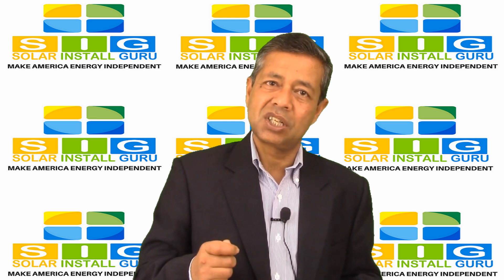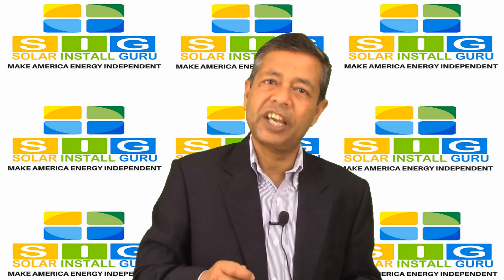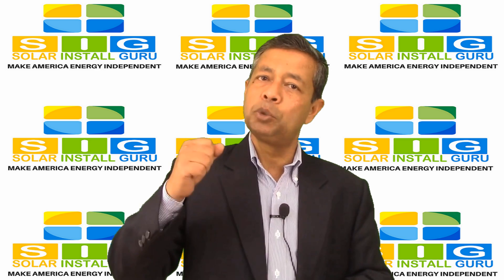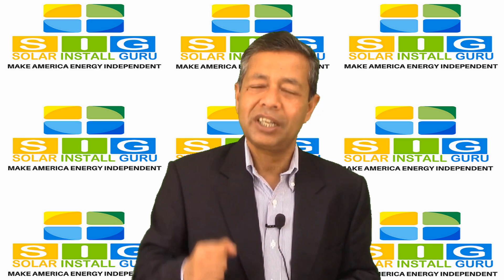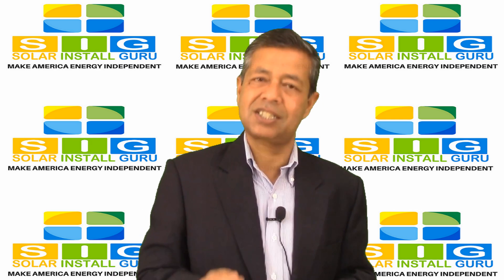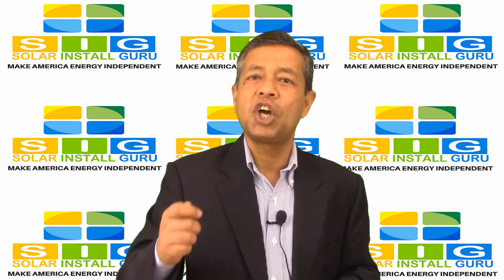What is a feed-in tariff? How can a feed-in tariff help me lower my electric bill? A feed-in tariff is a policy that is geared to promote the utilization of renewable energy sources. For example, this policy makes the utilization of solar energy systems more appealing to the average homeowner.